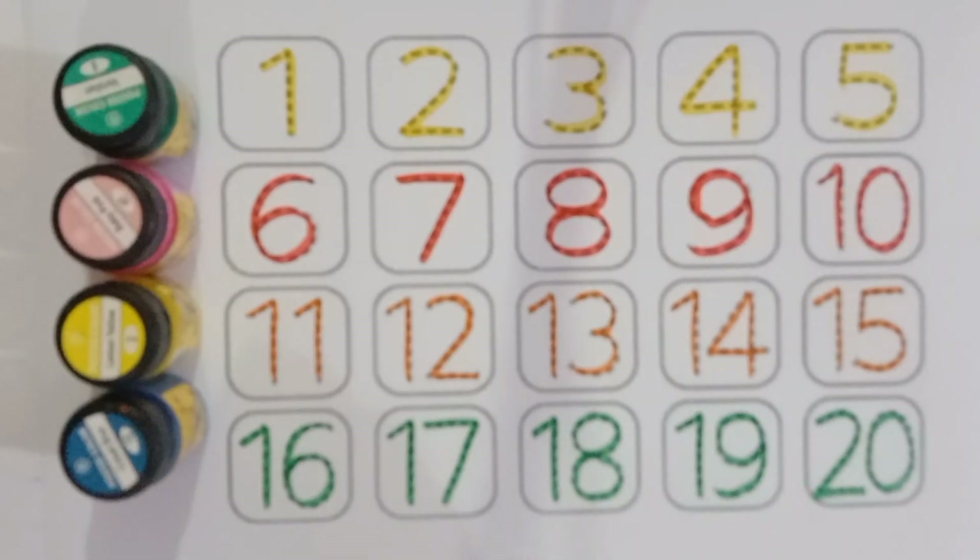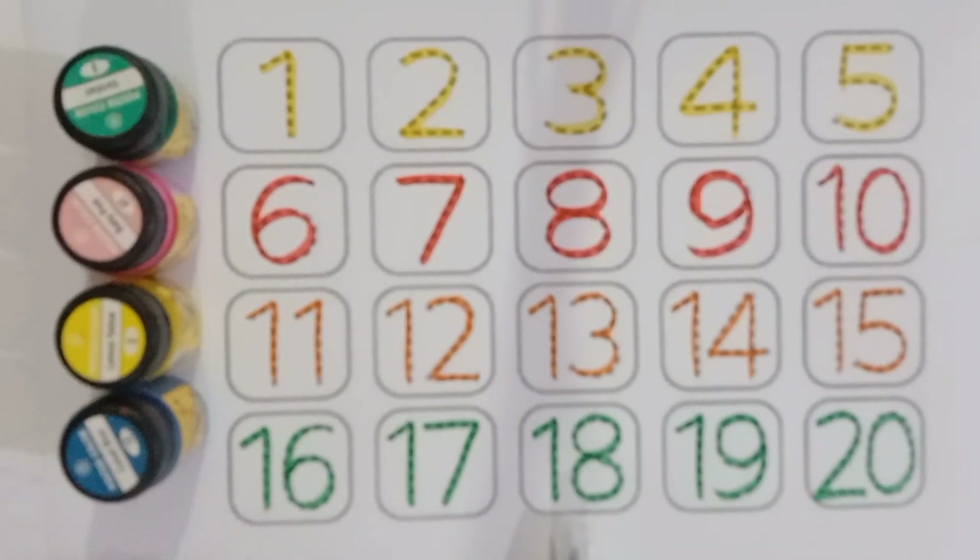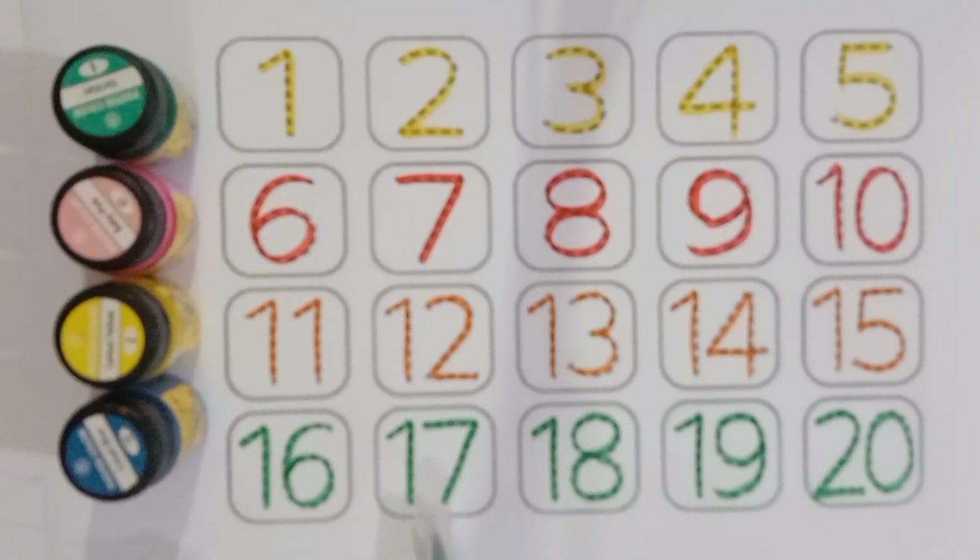Sixteen, seventeen, nineteen, sixteen, seventeen, eighteen, nineteen, twenty.